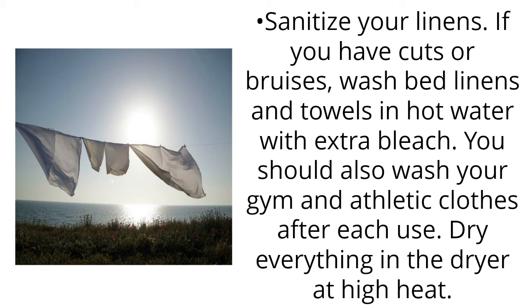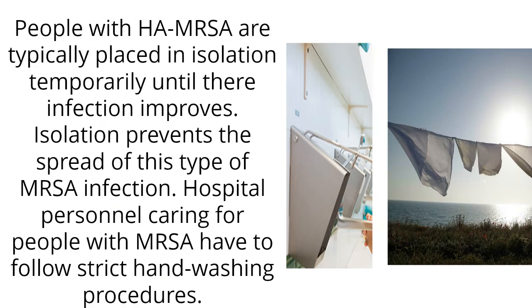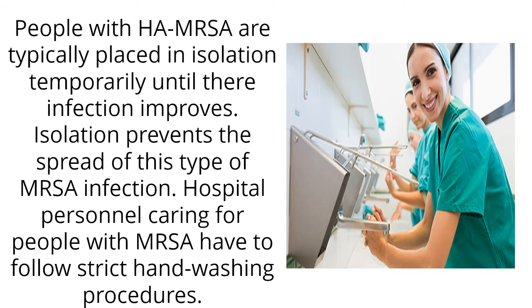Dry everything in the dryer at high heat. People with high MRSA are typically placed in isolation temporarily until their infection improves. Isolation prevents the spread of this type of MRSA infection.